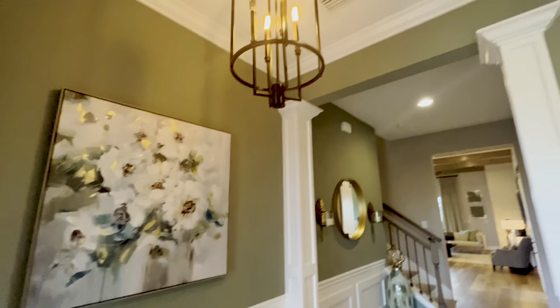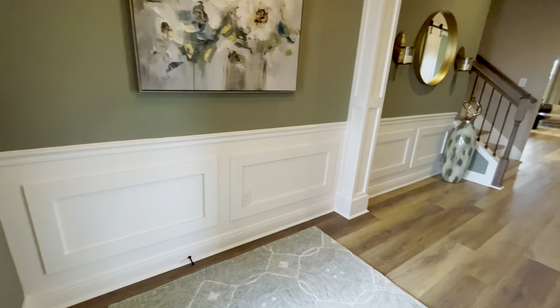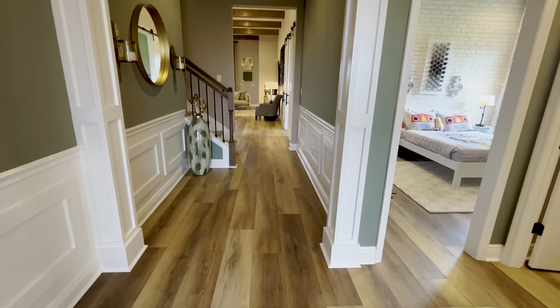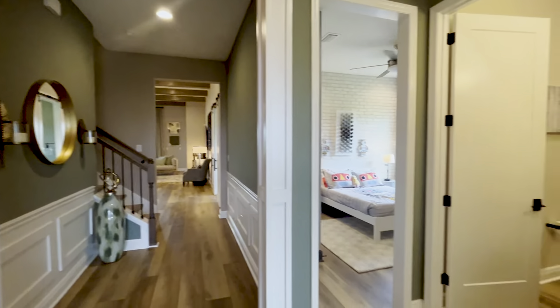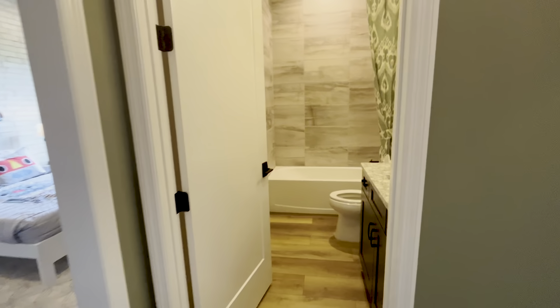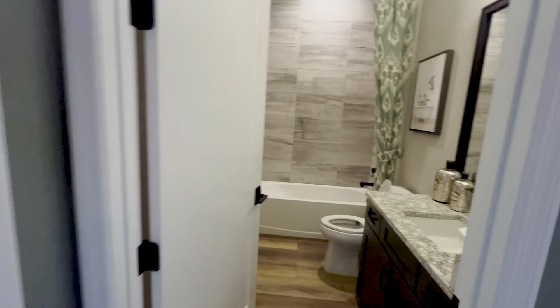Upon entering you have this gorgeous entryway. They did some detailed embellishments at the bottom of the wall here. Great luxury vinyl flooring on the floors — it's got a piney sort of color to it with hints of gray. Absolutely stunning. To my right you have the first full bathroom along with two additional bedrooms, and again this one has five bedrooms in it.